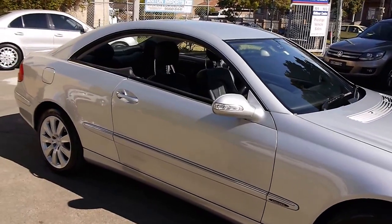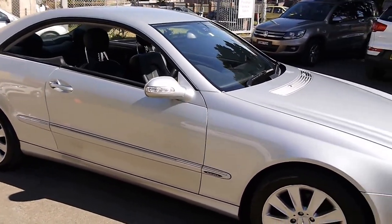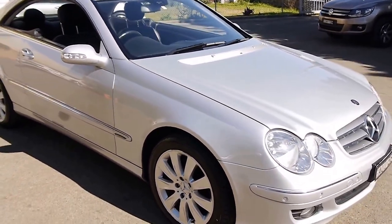It's obviously been very well-loved, and his loss is your gain. This was over $120,000 new, and now you can pick it up for just under $22,000.